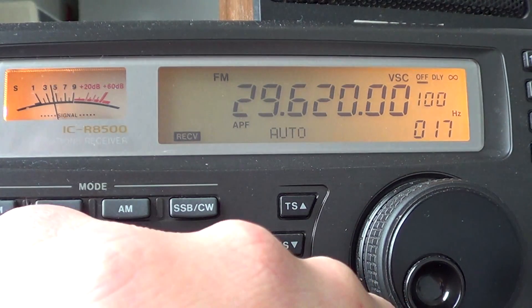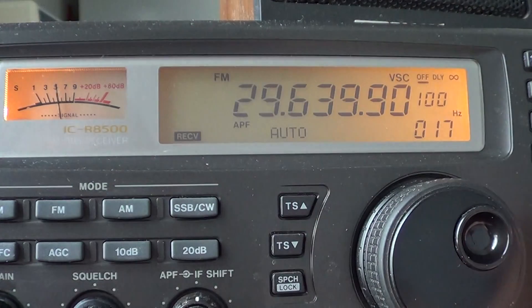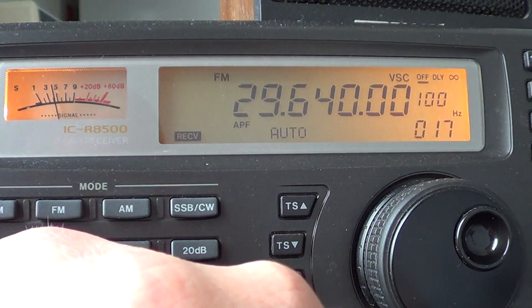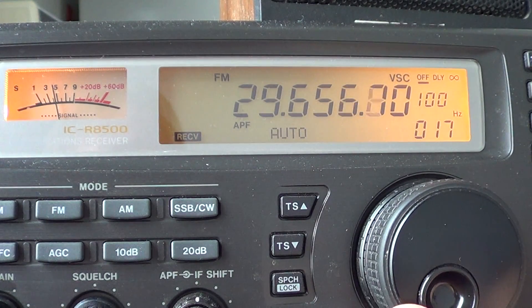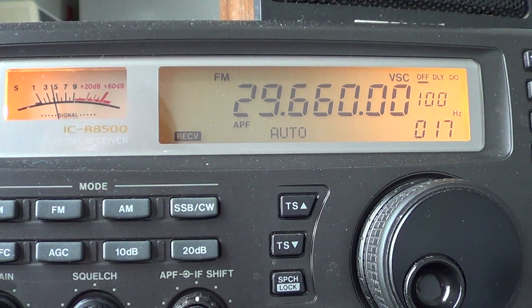I remember a few years ago — there's one here, not very strong, sometimes it was stronger. I remember 29,660 had this really amazing repeater in the Virgin Islands. Back then, even with a small scanner that goes up to 29,660 in FM mode, I would hear it with just a little telescopic antenna almost daily.